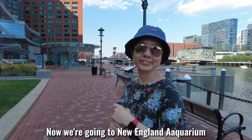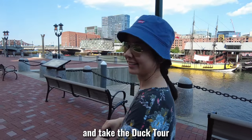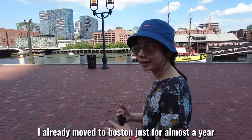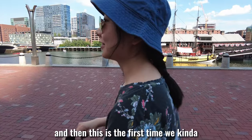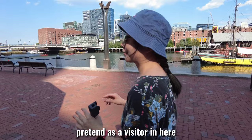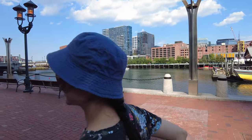So now we are going to New England Aquarium and take the duck tour. I already moved to Boston for almost a year, and this is the first time we kind of pretend to be a visitor here to take a duck tour.